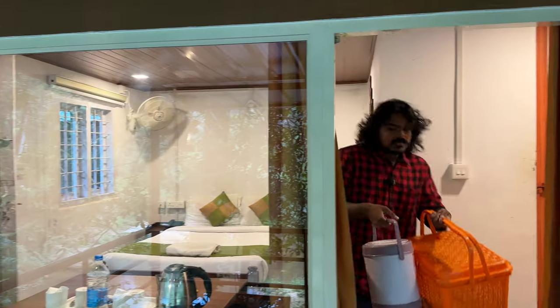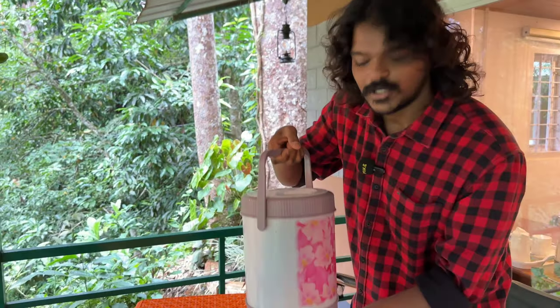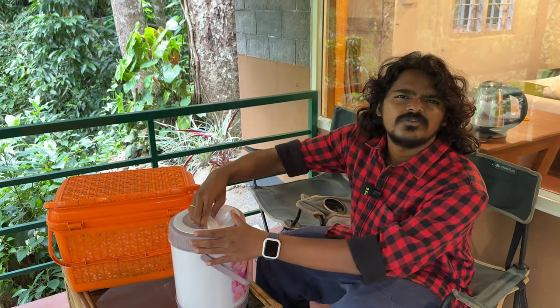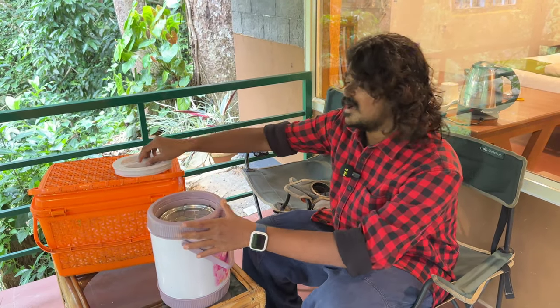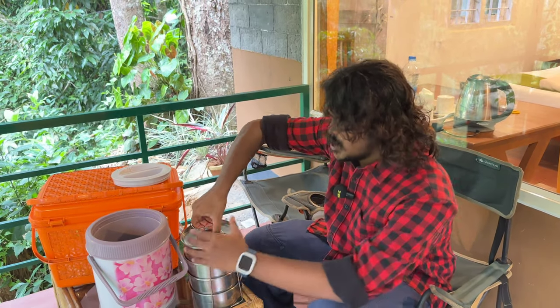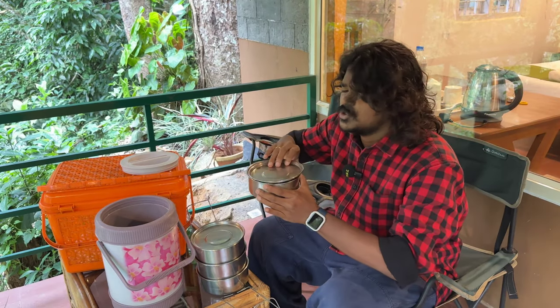We can take in the food by the river. I am going to unbox these food boxes. There is a little bit of a variety in there. Let's check what all the items are. We got a nice pan of the Manchuria.